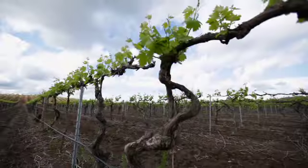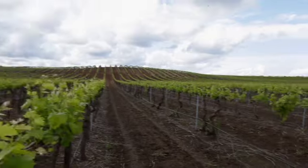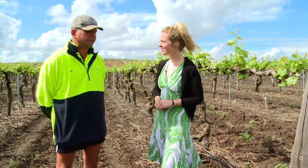Joining us now in the vineyard is the vineyard manager Mick. Tell us a bit about the age of some of these vines. These vines are 164 years of age. They produce only less than 2 tonne to the acre. It's some extremely low yielding fruit, so obviously we try and reduce the yield to get better quality fruit.